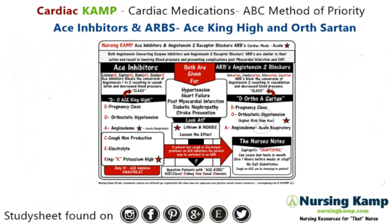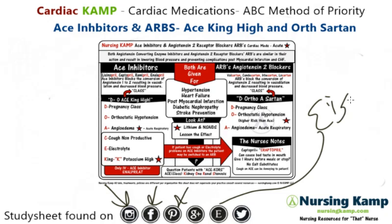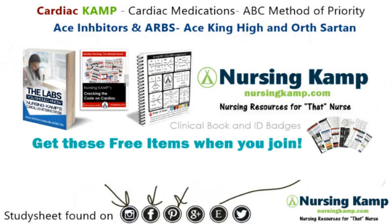My name is Kevin with NursingCamp. You can find me on Instagram, Facebook, and Pinterest. My products are on Etsy, but you can also get them free with a membership to NursingCamp.com. That's it for tonight — nurse on.